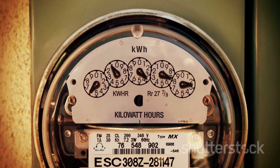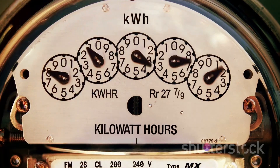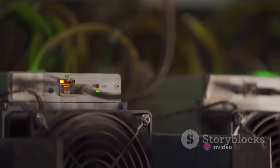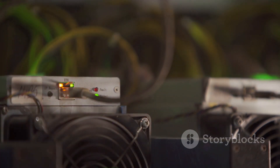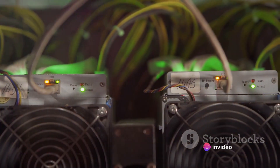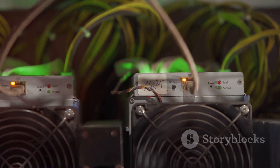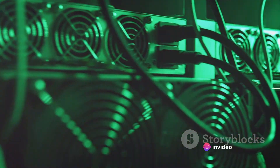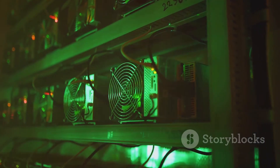Before you dive in, it's crucial to consider the cost of power in your area. Locations with cheap electricity are typically more conducive to profitable Bitcoin mining. Next up, you'll need a stable, high-speed internet connection. Bitcoin mining involves continuously downloading and uploading data, and a slow or unreliable internet connection could cause your mining rig to miss out on valuable mining opportunities. Last but not least, let's talk about mining pools. A mining pool is a group of miners who combine their computational power to increase their chances of mining a block. By joining a pool, you get a share of the Bitcoins mined by all members. Solo mining can be a bit of a gamble — you could strike it big, but you could also end up with nothing. Mining pools offer a more predictable return on your investment.